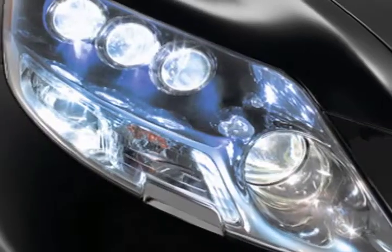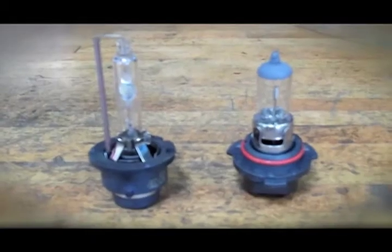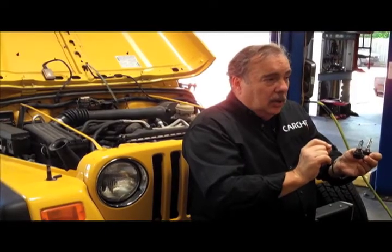HIDs are gradually being replaced by LED — light emitting diodes — which we're starting to see on high-line cars now. As far as upgrading is concerned, there are different colors of halogen bulbs that you can buy with different descriptions. But one thing to keep in mind if you want to remain legal: all headlight bulbs are limited to 55 watts. So the only thing you're really buying is a more white color as far as the color spectrum is concerned.